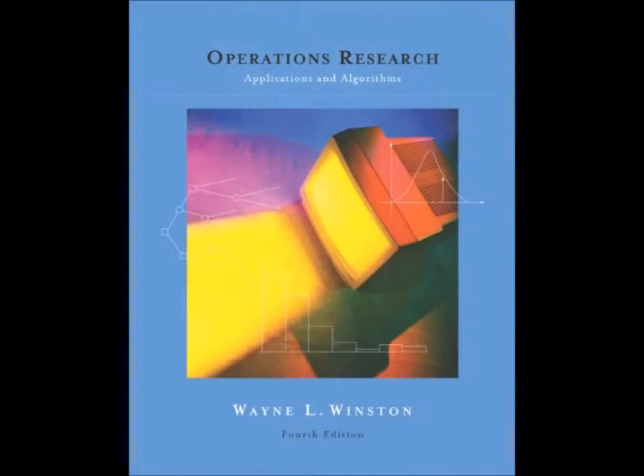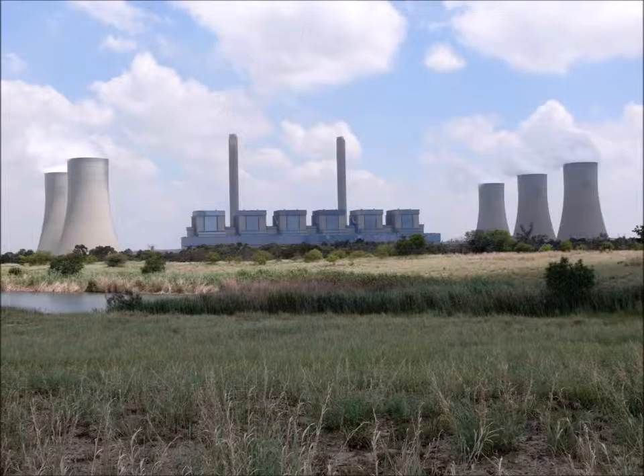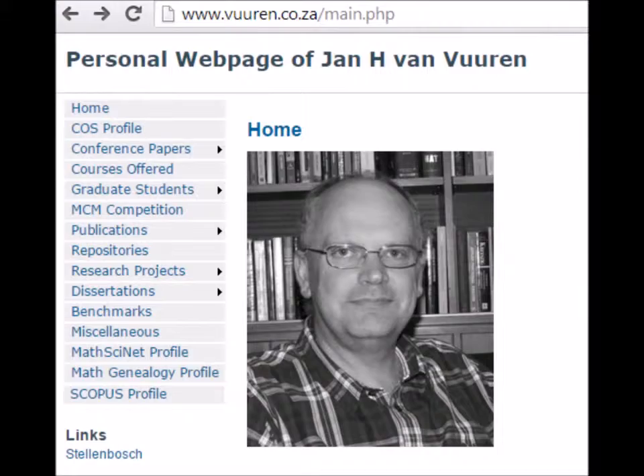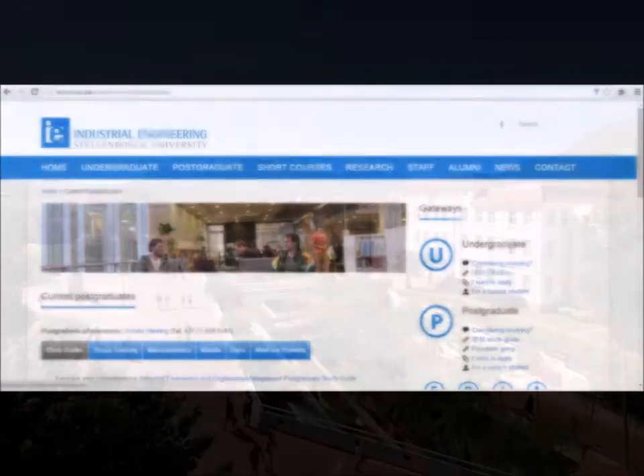Hi, my name is Bernie. I plan to give you an overview of my PhD, which uses operations research techniques to solve the problem of when to do maintenance of generating units for a national power utility. This research project falls under the supervision of Professor Jan van Fieren at the Department of Industrial Engineering at Stellenbosch University.